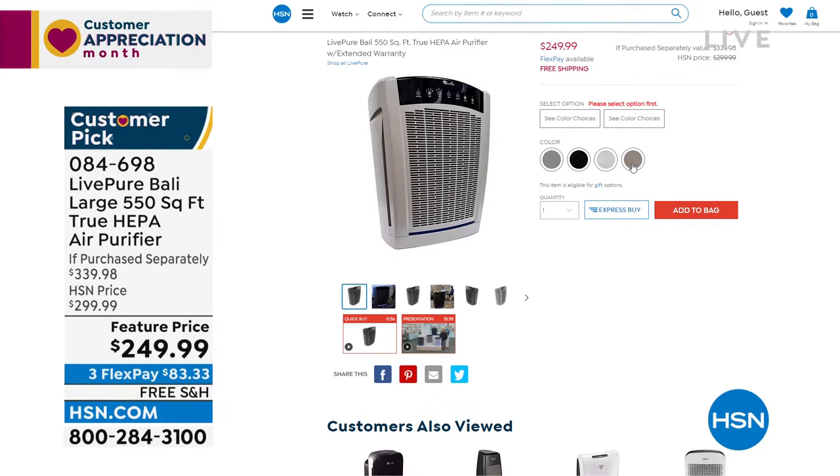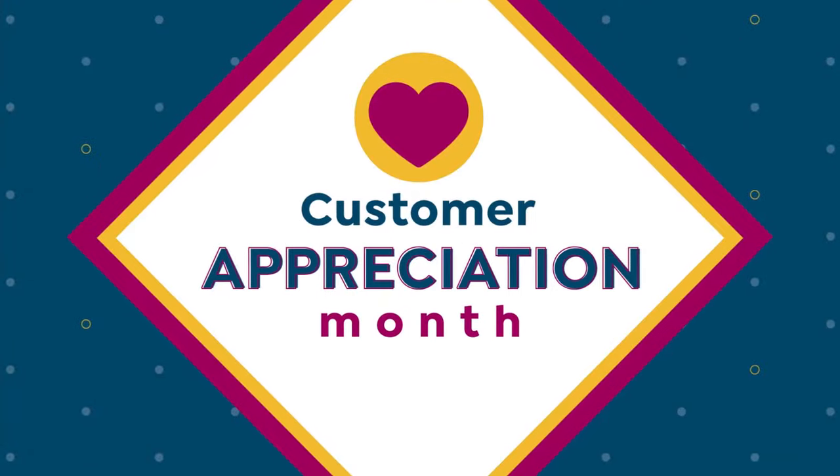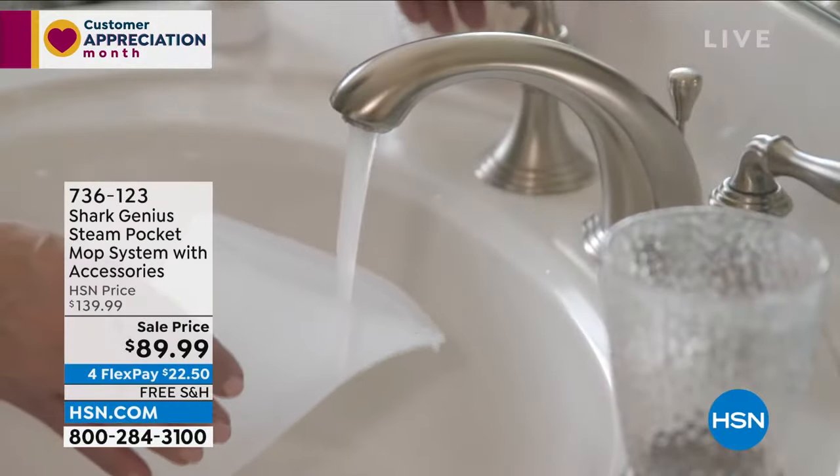I'm a big fan of air purifiers — they make the biggest difference in the world. This one covers up to 550 to 2,000 square feet, which is really something to keep your eye on.